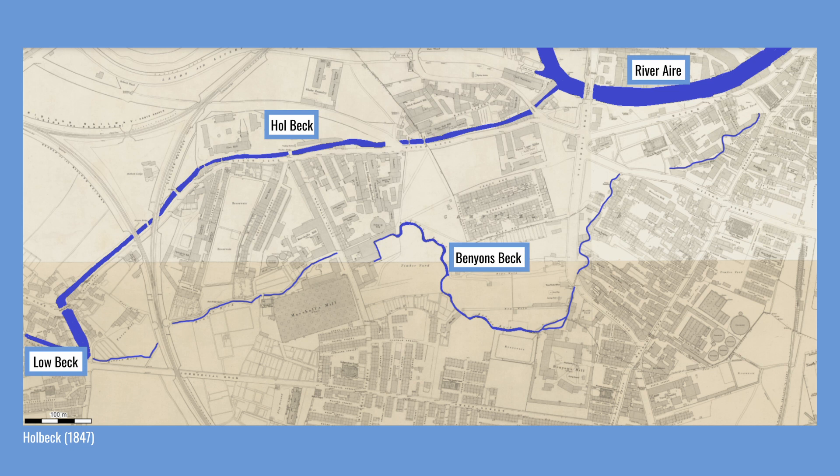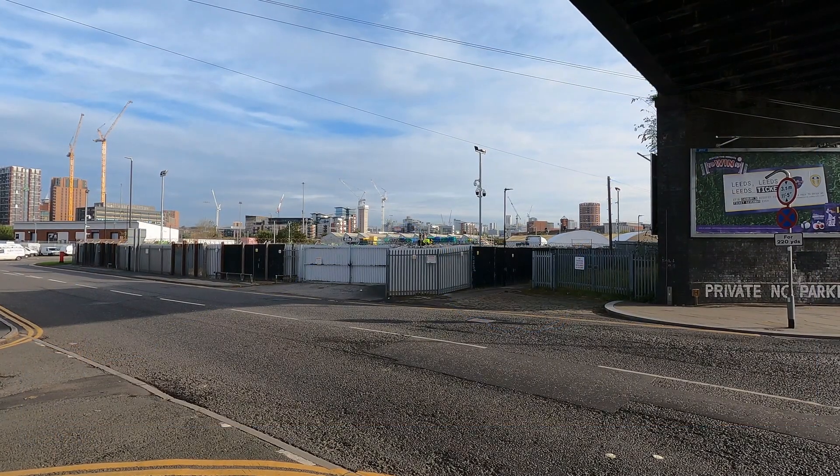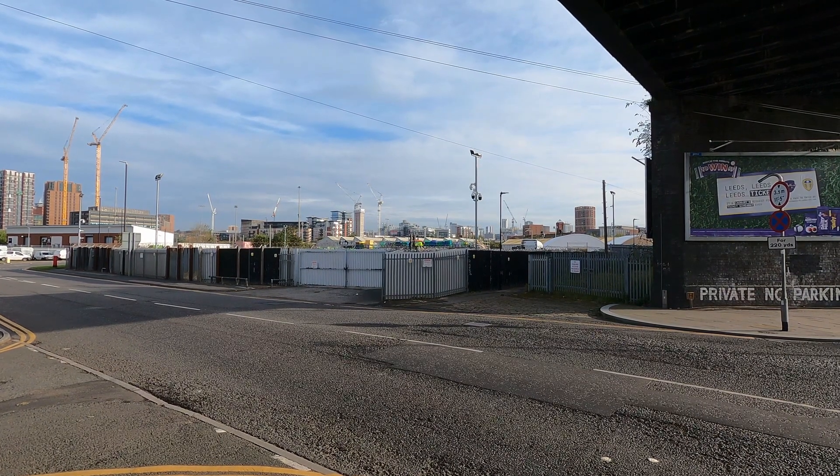There is some debate about which of the two waterways might be the original course. Goits are artificial water channels built to feed mills. It is quite common to see goits constructed to run off sharp meanders, and so it may be argued that Benyansbeck is a later constructed goit running off the meander. However, the Holbeck does take a surprisingly straight course and is in places much lower in comparison to the land alongside it. John Marshall built his first flax mill in 1791 on an open patch of undeveloped land alongside the Holbeck, and he, or one of his contemporaries, may have been responsible for constructing the Holbeck as a substantial mill goit. In any case, today the meander and connection with Benyansbeck is now gone.